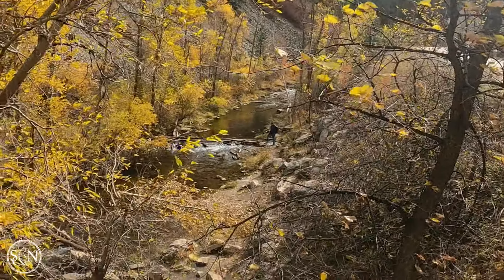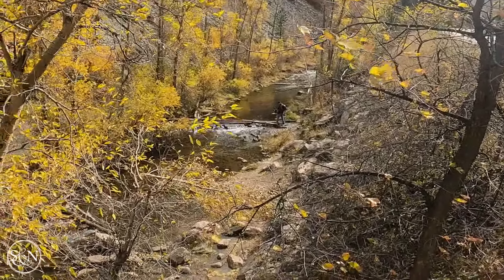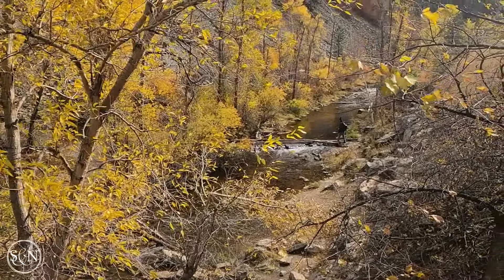We're in Spearfish, South Dakota, and we are along 14A, which is the Spearfish Canyon Road. Behind me is Bridal Veil Falls. It is stunningly gorgeous. Take a look.